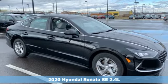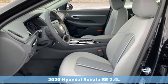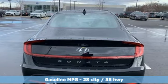Here's a new 2020 Hyundai Sonata. With a feel as good as it looks, it's a mid-size sedan on the outside and luxury car inside. It comes with all the amenities you need.